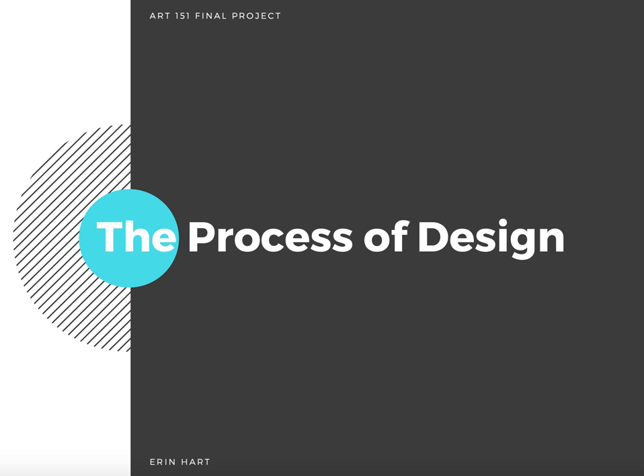Hello, my name is Erin Hart, and I'm from northern New Jersey and I'm currently a freshman here in Miami. In this presentation, I'm going to explain what I've learned about the process of design by going through a few projects I've done.